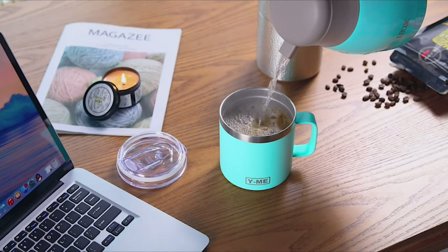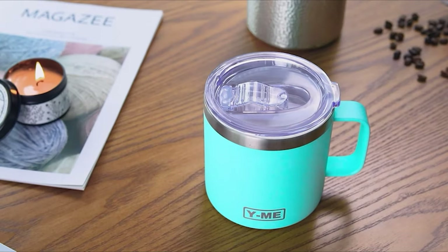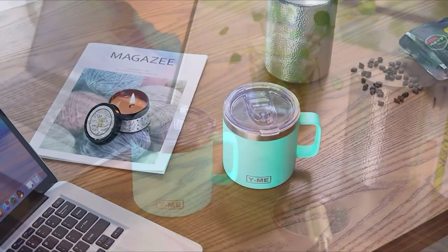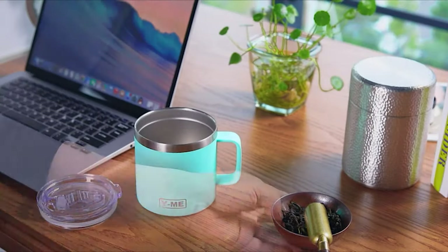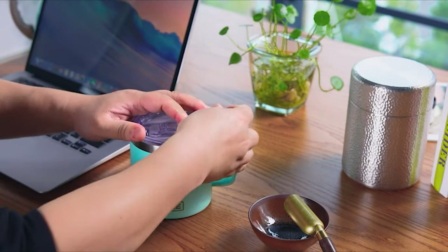Whether you're brewing your coffee at home or toting a reusable cup to your favorite coffee shop, you need to have the best insulated coffee mug for your specific lifestyle. We'll introduce you to the 10 best insulated coffee mugs that are perfect for personal use as well as giving as a gift, so stay tuned.